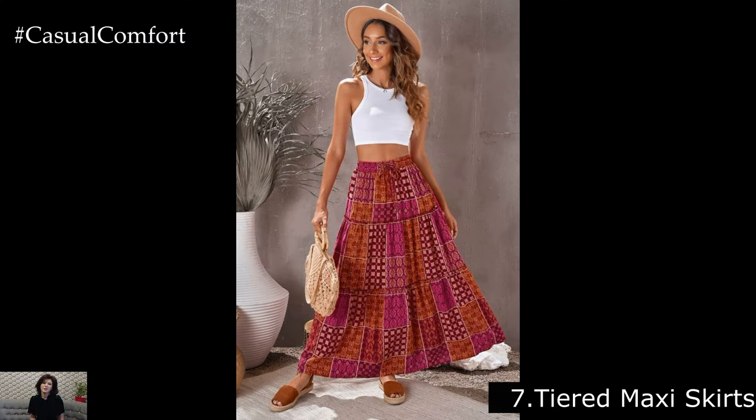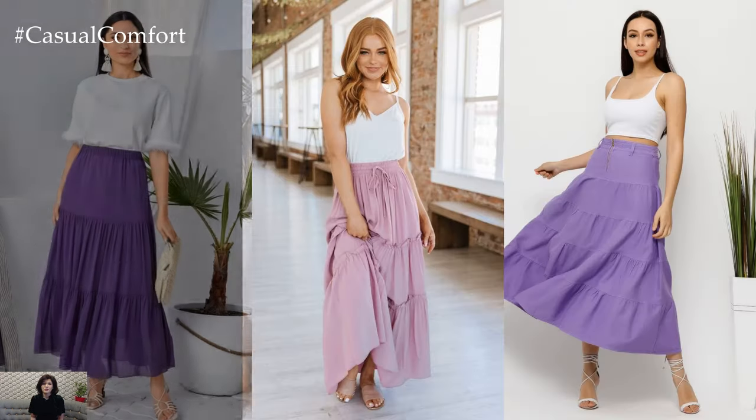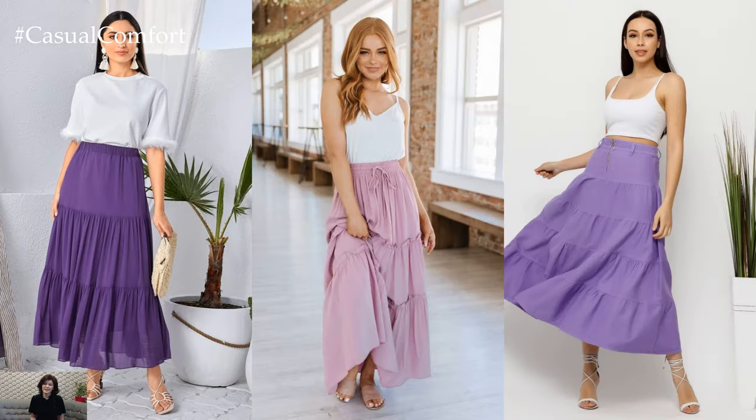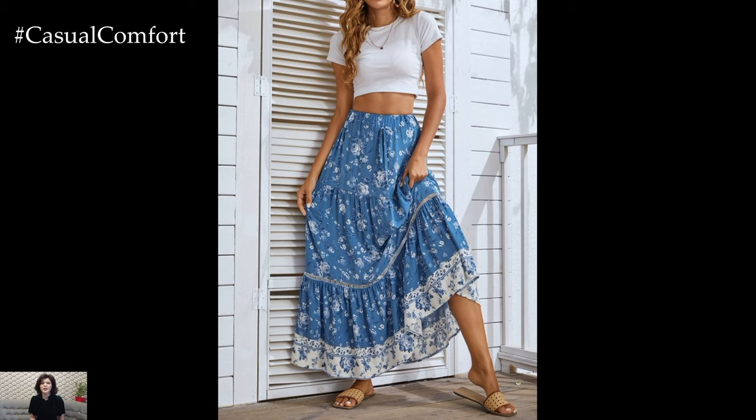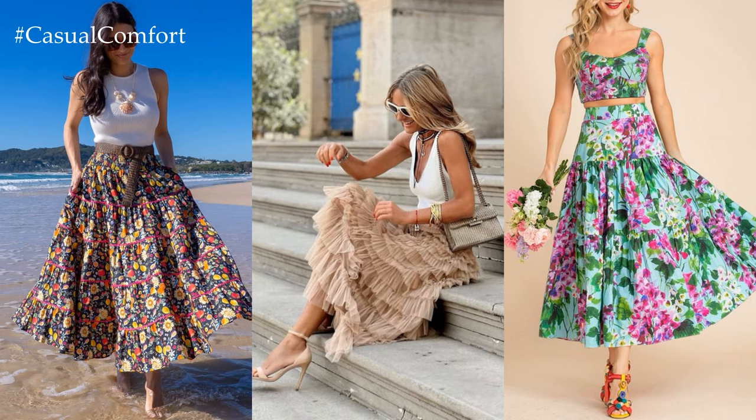Tiered Maxi Skirts. For a playful and romantic vibe, opt for a tiered maxi skirt. These skirts feature layers of flowing fabric that add movement and dimension to your outfit. Pair a tiered maxi skirt with a fitted crop top and sandals for a fun and flirty look that's ideal for summer parties or beach days.